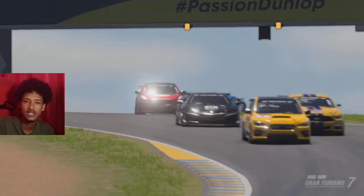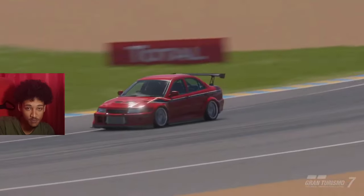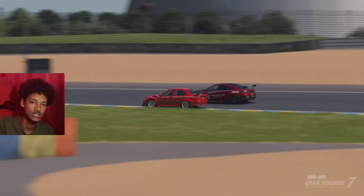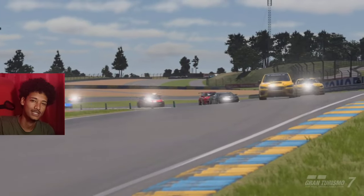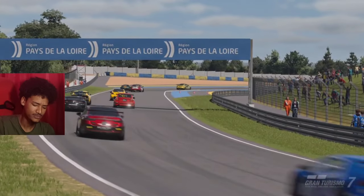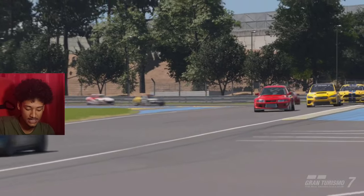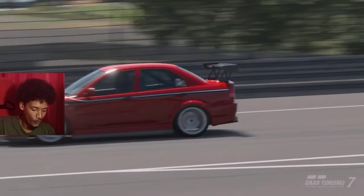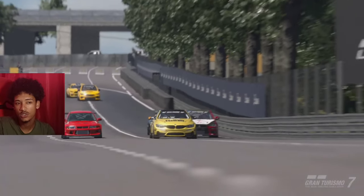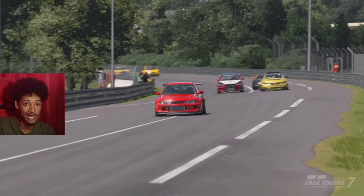The EVO 6 GSR Tommy Mäkinen Edition Special Color Package — and by the way, the special color package is just a black stripe along the side. Do I see this EVO being worth 178,000 credits? Honestly, no. But because of its rarity and the history behind it, I can understand why the price is that high.